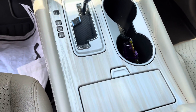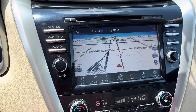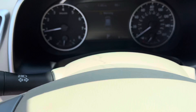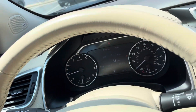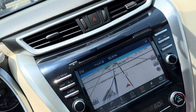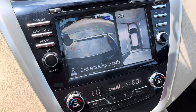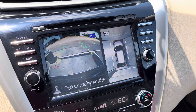It looks like a mother of pearl — very unique. You've got a very clear nav with the LCD screen. Very nice — push button start. You've got heated and ventilated seats right there, which is sweet. Nice backup camera with the overhead view, and you put it in drive as well.